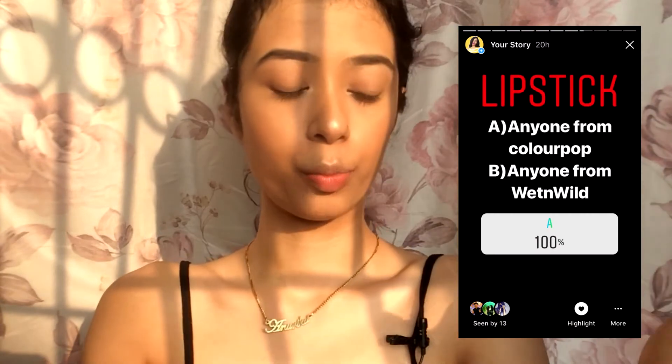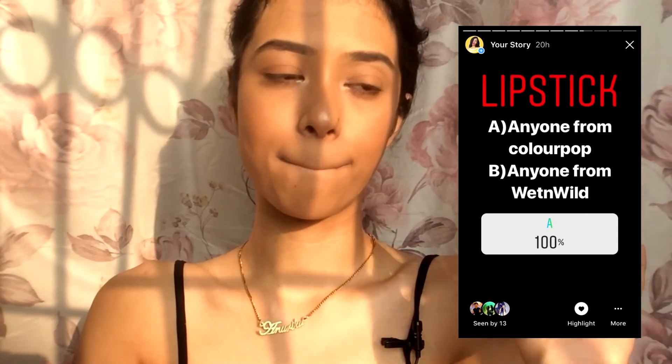I forgot to put out the eyeshadow category for you to choose, so we'll just skip that and move on to lipstick. With 100 percent of votes between Wet n Wild and ColourPop, ColourPop won!